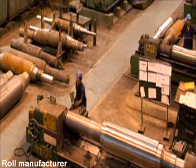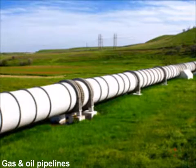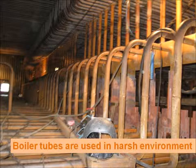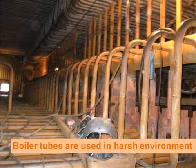Non-destructive evaluation of structural components has become a vital role for structural health monitoring of any engineering structure to extend plant life. For example, in thermal power plants, boiler tubes face a harsh environment, causing microstructural change and resultant deterioration of mechanical properties.